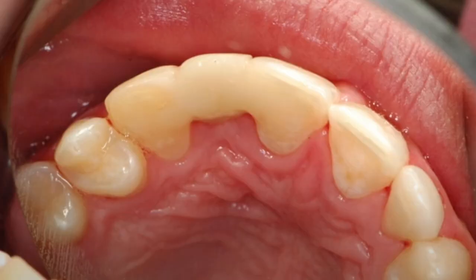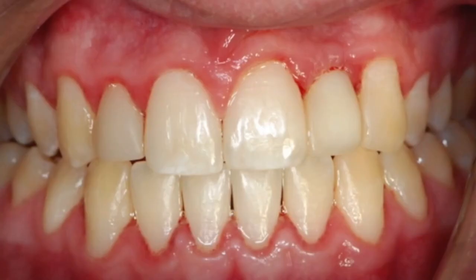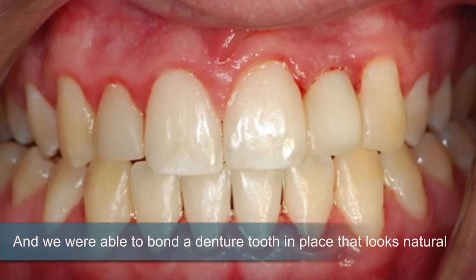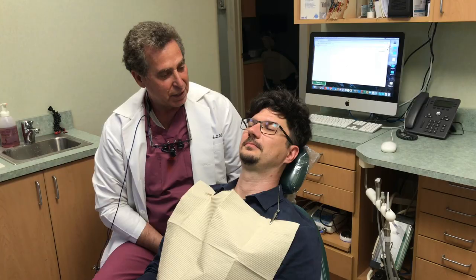What we've done is we literally placed two class three composites, one on the cuspid, one on the central, and we were able to bond a denture tooth in place that looks really natural, and now he doesn't look like a jack-o-lantern.